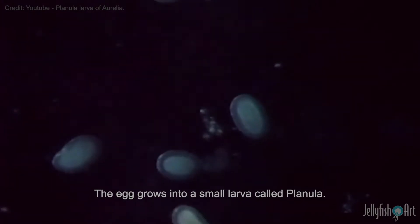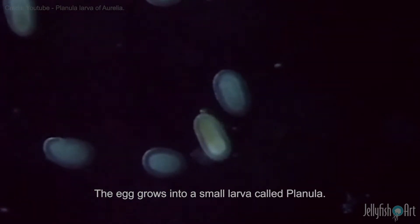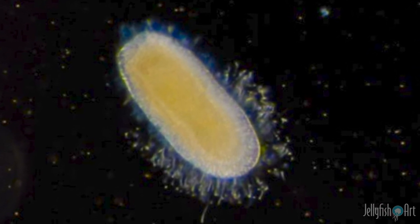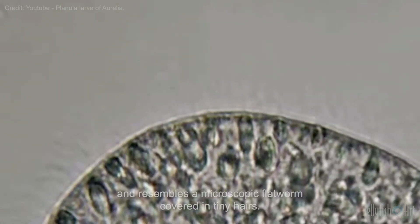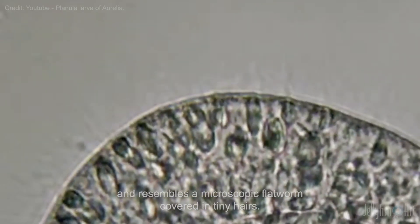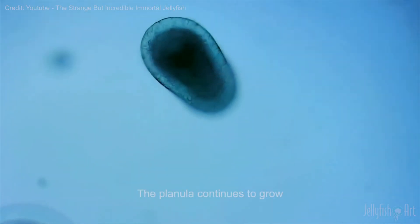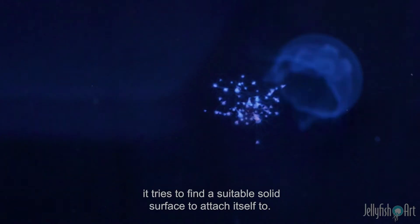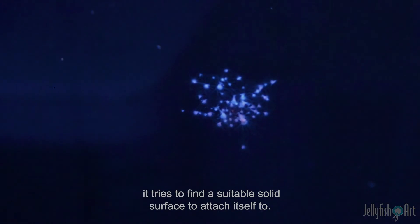The egg grows into a small larva called a planula. This planula can swim freely and resembles a microscopic platform covered in tiny hairs. The planula continues to grow, and when it is sufficiently large, it tries to find a suitable solid surface to attach itself to.